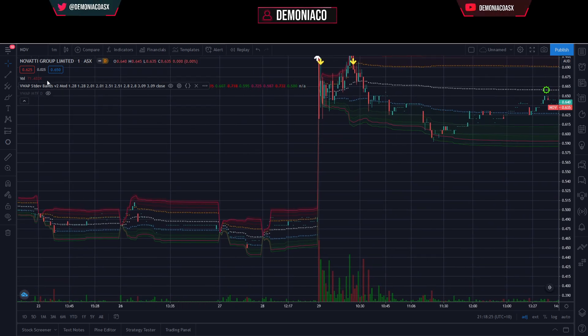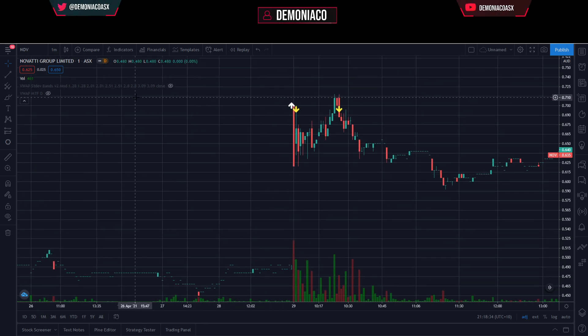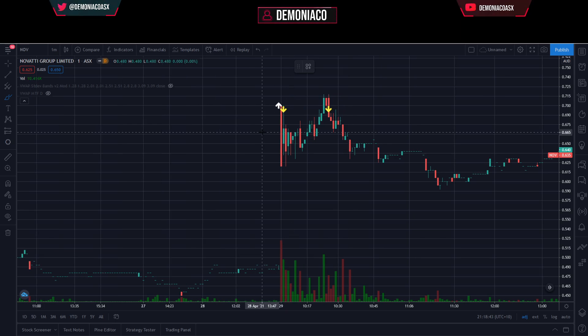Novati Group — NOV — this one gapped up quite a fair bit. I don't even recall what the news announcement was, but it did a nice gap up, that's all that matters. I think it was a Splitit Payments Group partnership announcement or something. Bought the match at 70, saw it tank down to 62 almost instantly — shat my pants on that one. Managed to close out for a one tick loss at 69.5 — more luck than anything.